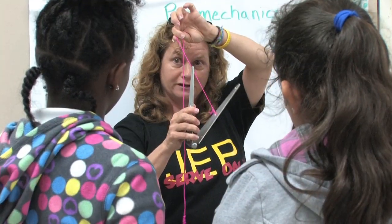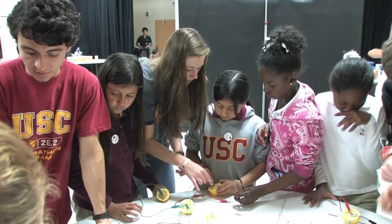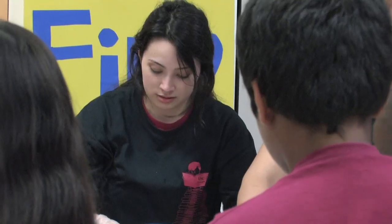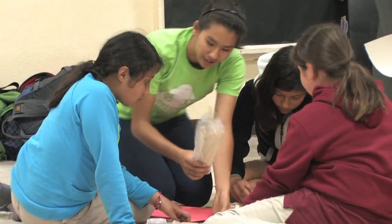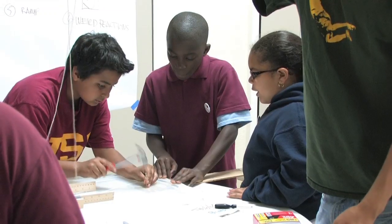The goal of this program was to help students see that science is something that's accessible. Science is something that's cool, especially for girls. It's really important for me and the other female teachers in the Young Scientist program to be role models for these students and to give them the opportunity to see this as a path that they can take.